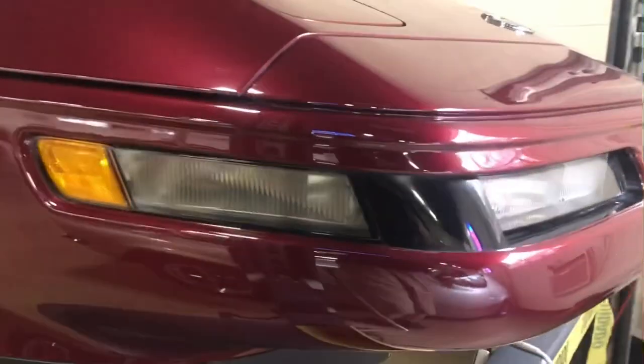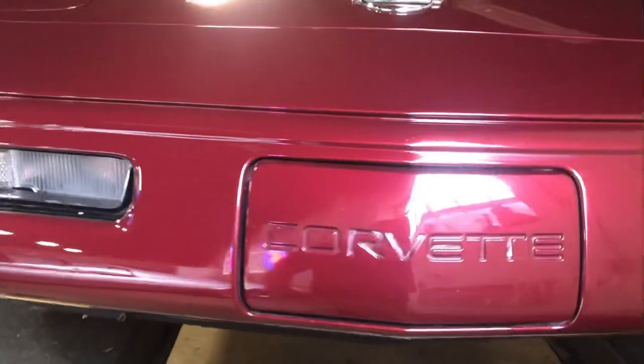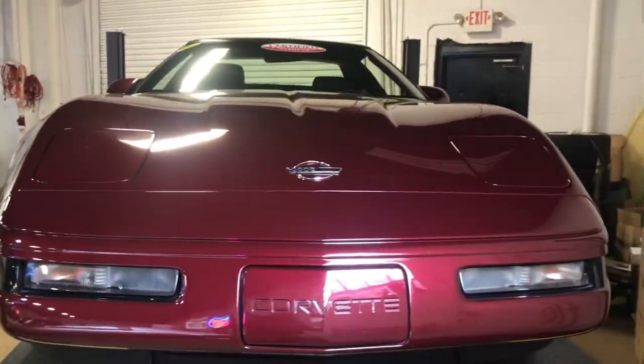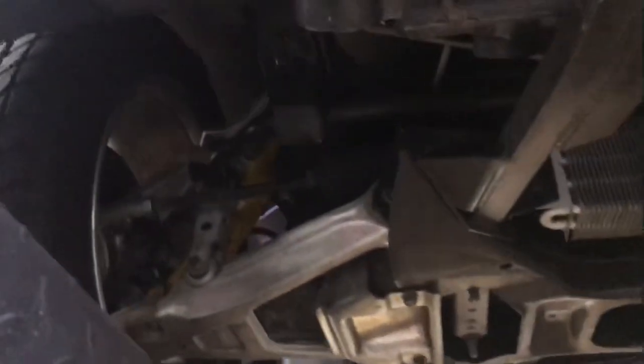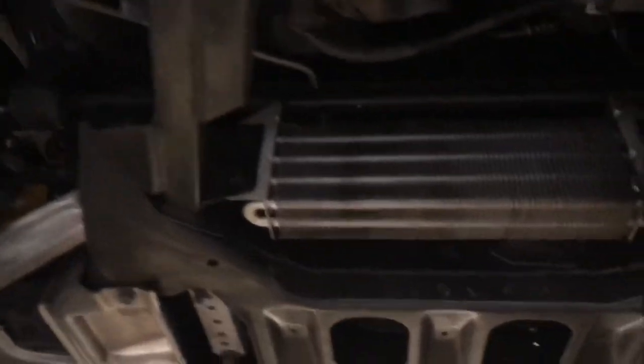I'm just going to walk around it quickly, close up, while it's halfway up on the lift, and then I'll go under it and show you the rest. This car is very solid — no alarming signals, nothing bottoming out, or any unusual wear on the underside. All parts are in good condition.